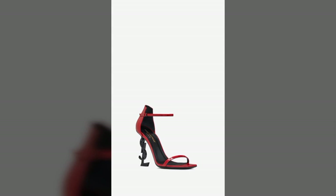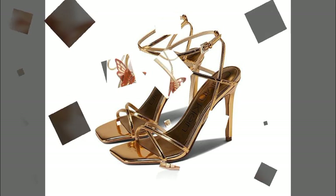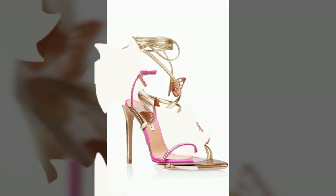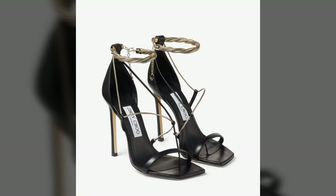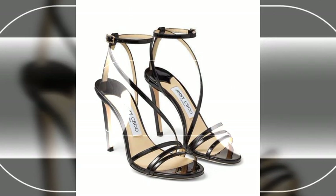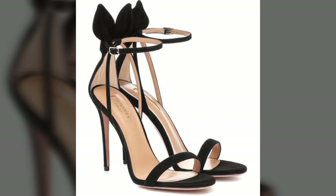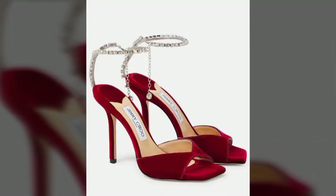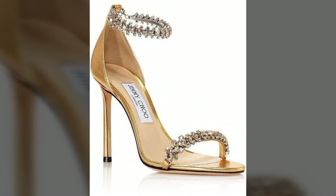You can try these with any type of wearing — like office wear, party wear, street wear, casual wear, wedding wear. These will enhance your personality wherever and whenever you want. All the designs are so beautiful, stylish, trendy and lovely. I must suggest you watch this video till the end and get one of these pencil heel sandals.